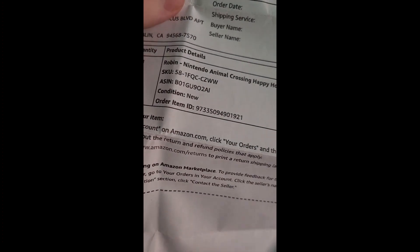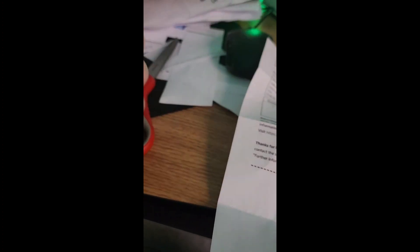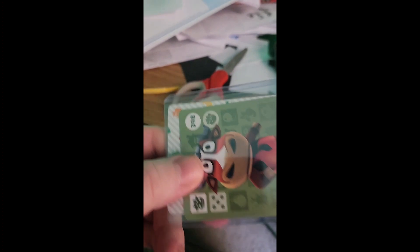Here are the shipping details of what was supposed to be delivered. Of course I'm not going to show my address for security reasons, but here's what was supposed to be delivered: Robin, Nintendo Animal Crossing Happy Home Designer Series 4 amiibo card. Here's what I actually received — this card comes with a free extra card, and instead of Robin I got character number 398 and character number 445. Completely not what I ordered. I already contacted Amazon and asked them for a replacement because I actually want my Robin card.